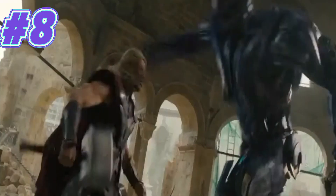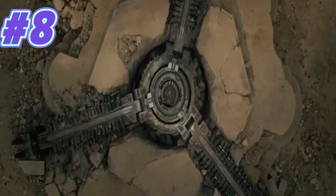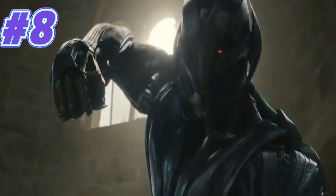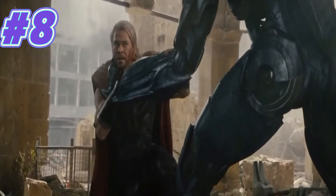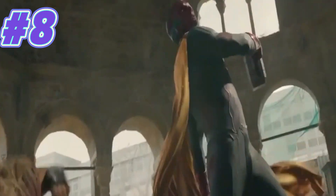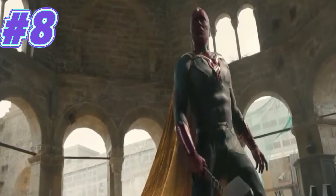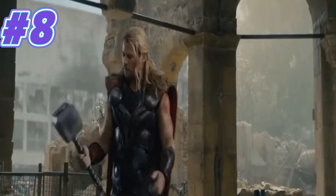Basically, take everything I said about the Dark World design and apply it to the Age of Ultron design, as essentially everything that suit does good and bad applies here. The main difference is the lack of armour on the arms, and I think that actually looks better, as it helps him stand out. But I still don't like the hair. These two designs are Thor at his weakest when it comes to his hair — the scraggly, unkempt hair just doesn't look good and holds the design back. But it's a step up from Dark World, make no mistake.